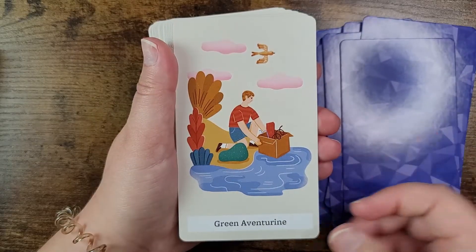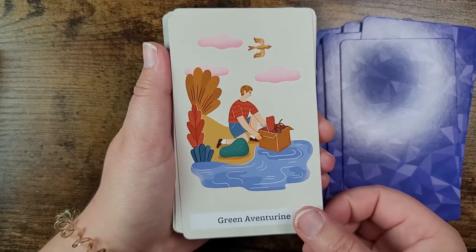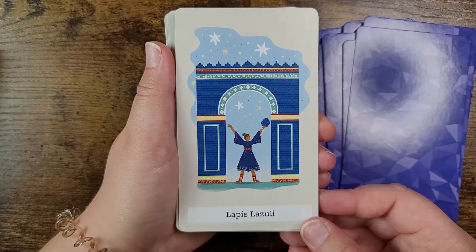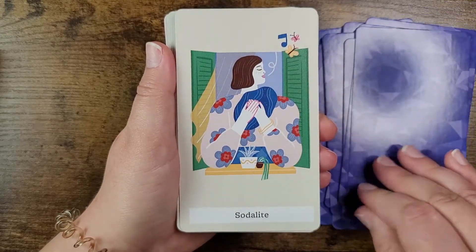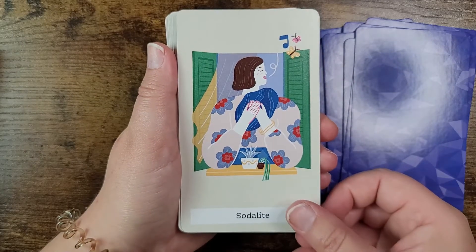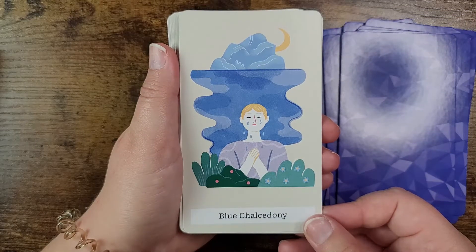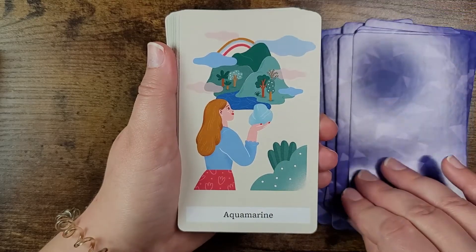Next: green aventurine — another great one for money work — lapis lazuli, sodalite, blue chalcedony, and aquamarine.